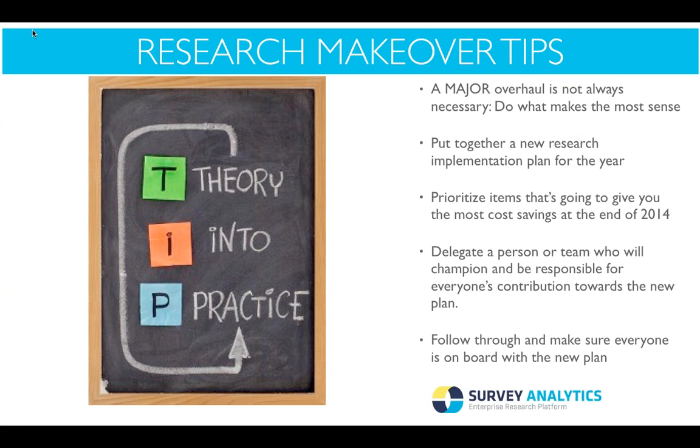The second tip is to put together a new research implementation plan for the year. If you're going back to social media, what are you trying to accomplish? For example, if you're looking to build a panel and use social media to recruit into it, those would be easy numbers to quantify by the end of the year. Also, prioritize items that will give you the most cost savings. Fall and wintertime is time to plan for the coming year, so it's very pivotal to prioritize things that will help you get ahead of everyone else.